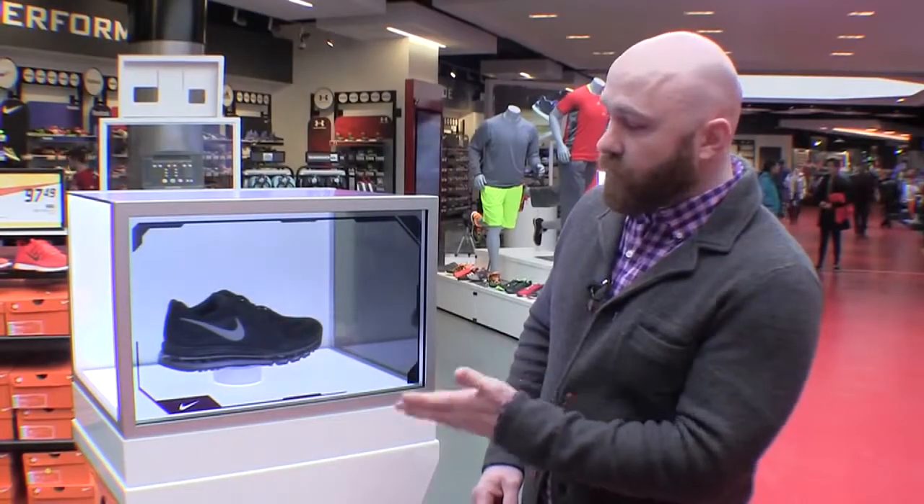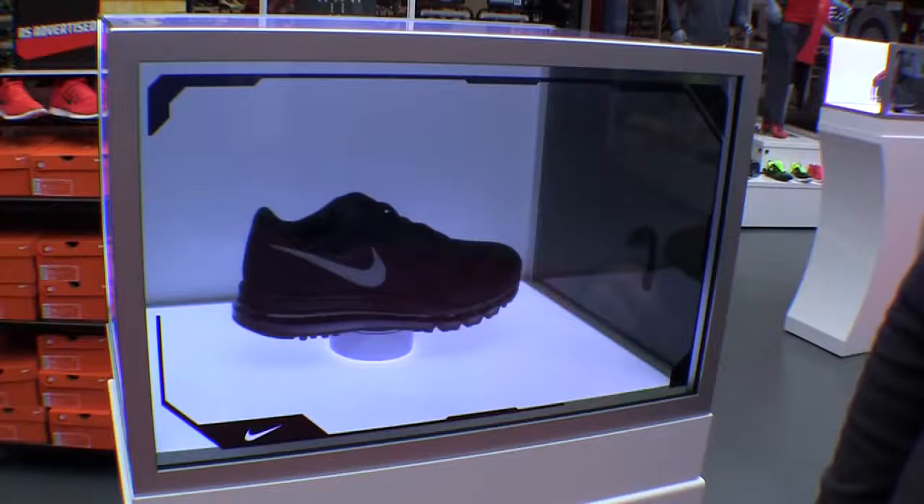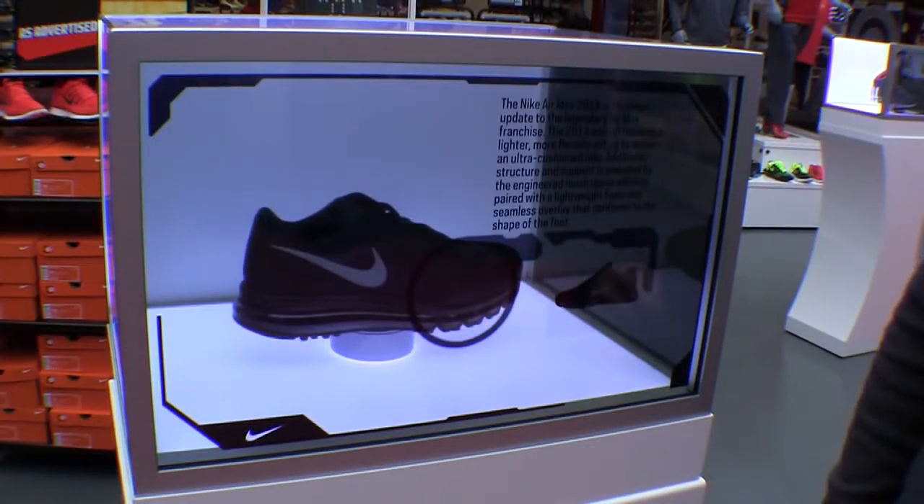Here we have one of our translucent display boxes. What this allows us to do is showcase key product but also tell a little bit more of the backstory around the product.